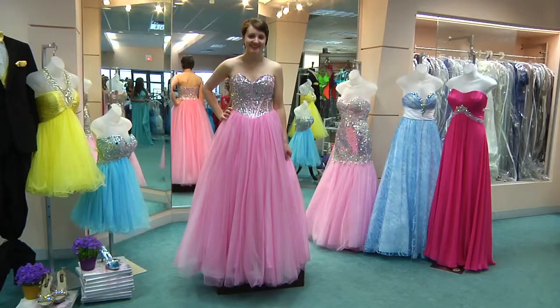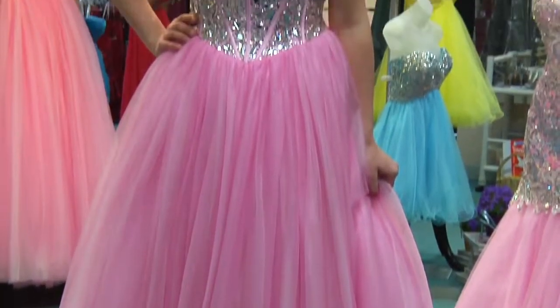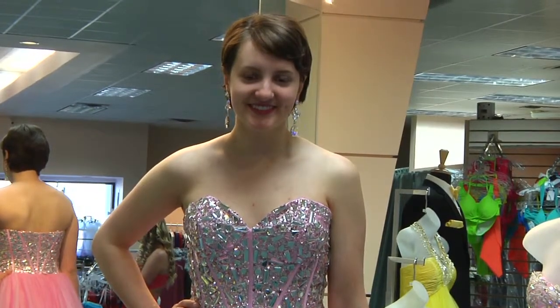And Courtney is in our poofy-doo pink with very beautiful stonework on it and it is again by Sparkle. It is a classic prom ball gown.